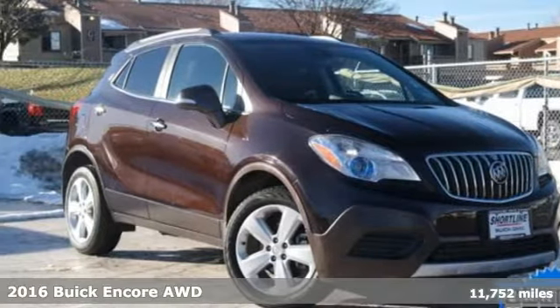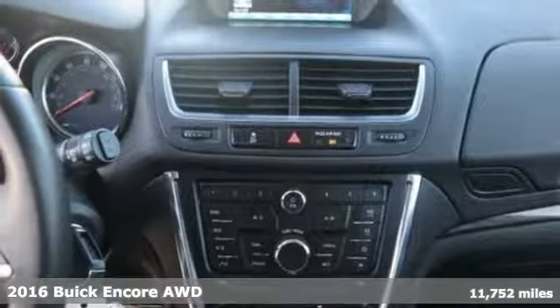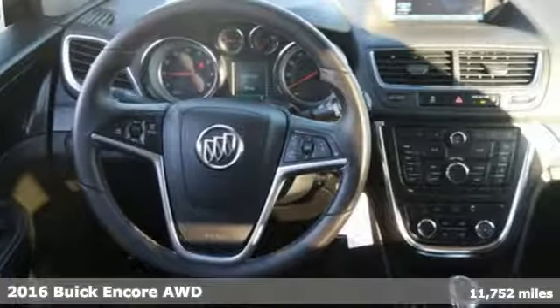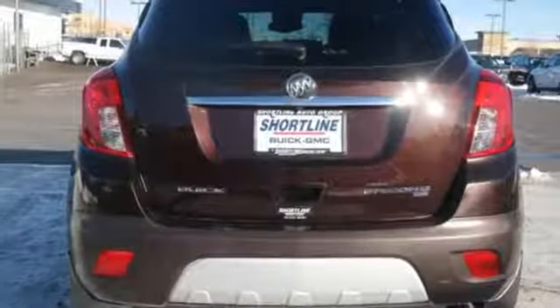It's a 2016 Buick Encore. In a Buick, you get innovative technology and sophisticated design for the real world. A great vehicle is comprised of great features like these.